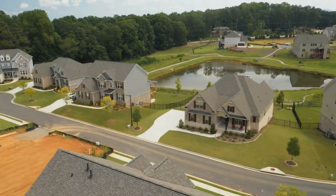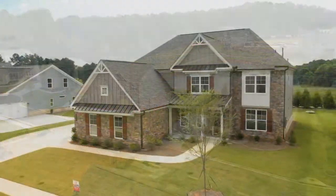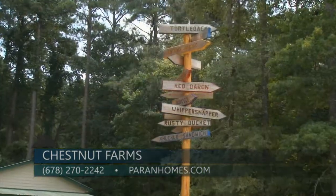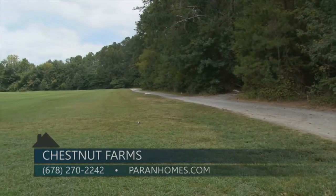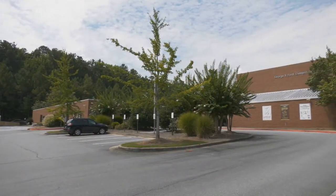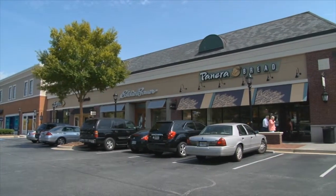Chestnut Farms is in West Cobb, so it is a very open sort of space community. The lots are larger than in many communities here, there are lots of parks — we have Kennesaw Mountain and Allatoona Creek Park, so you can hike, mountain bike, and kayak. People are drawn to the area for the schools — we have Harrison High School and Ford Elementary — and the lower Cobb County taxes, plus shopping like the Avenues at West Cobb.